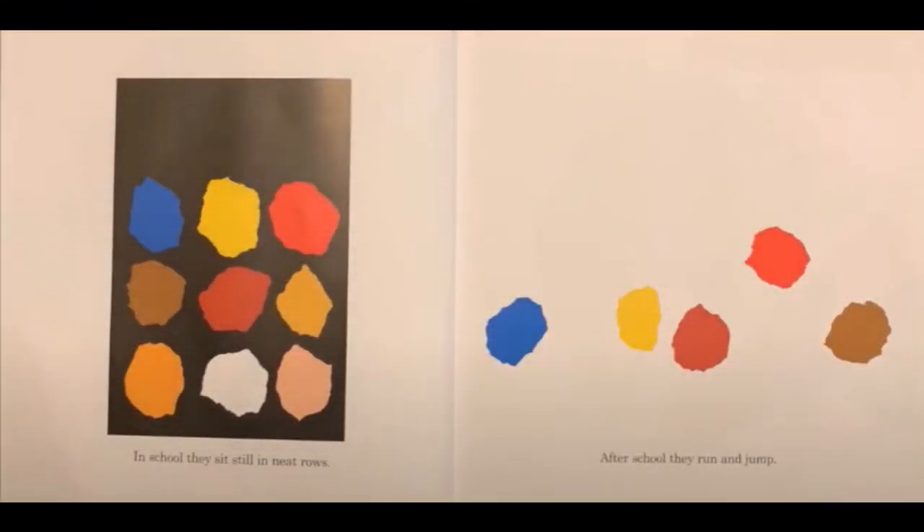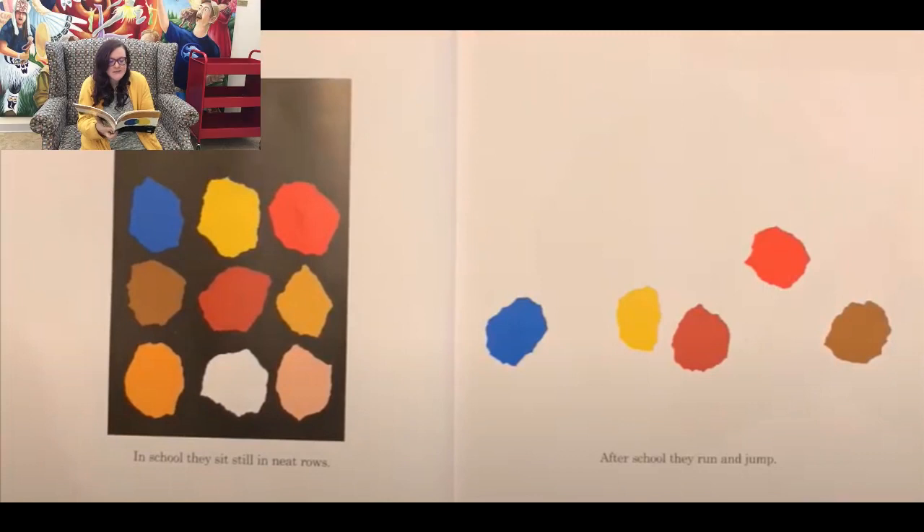In school they sit in neat rows. After school they jump and run. I love looking here and seeing all of the students in the neat little rows at school and then you see them jumping and running. It's so fun to imagine how these little blots of color are actually little kids playing around.